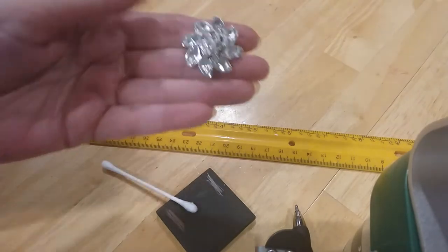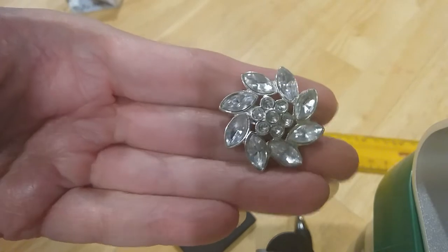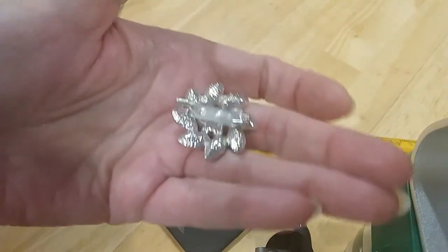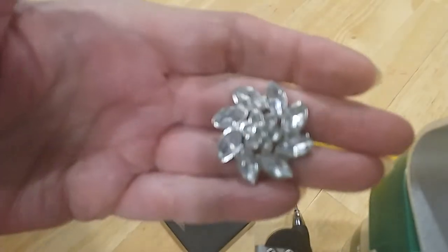The next one is another rhinestone pin — it's like a pinwheel with a flower in the center. It's a C-clasp. It's in great shape, no marks.